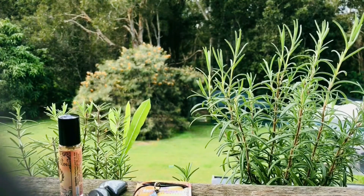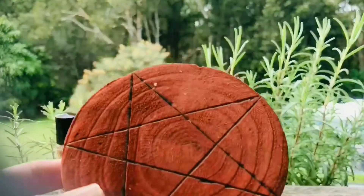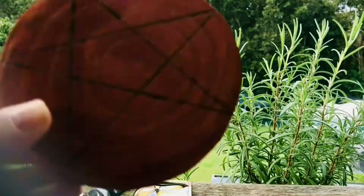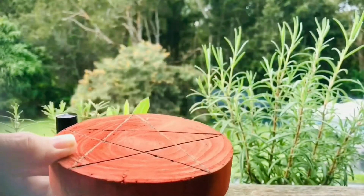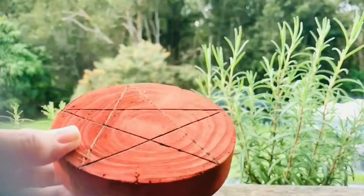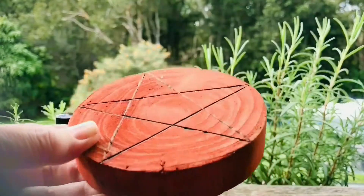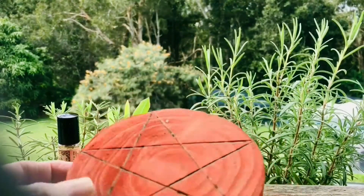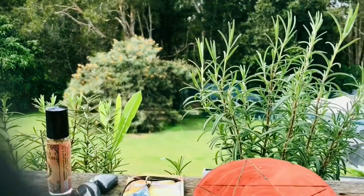Guys, look at this — I love that. And you know what? That wood smells delicious. That is beautiful. I love the red colour of the wood. And I'm sure that is all handmade.